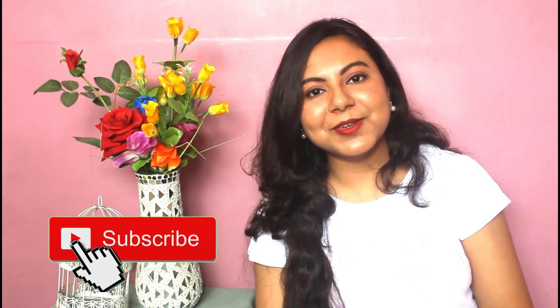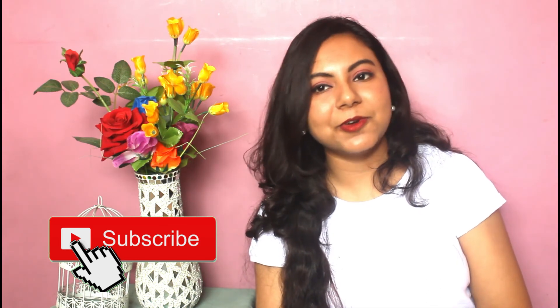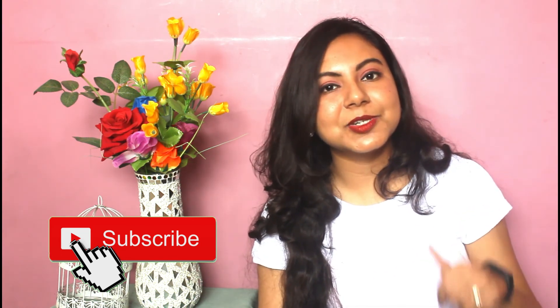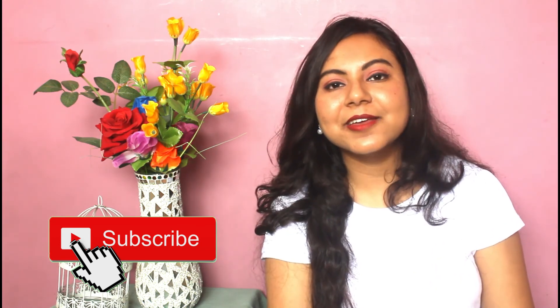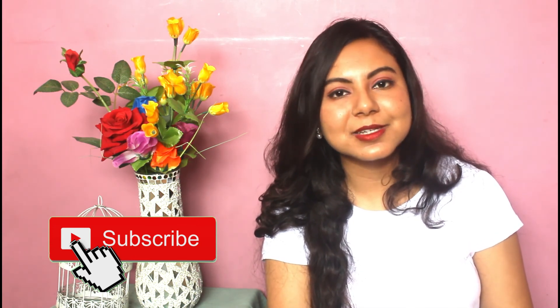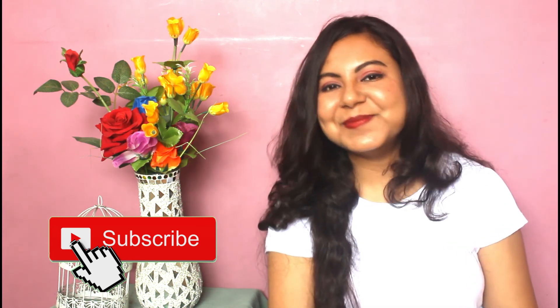That was it for today's video guys — I really hope you enjoyed this thoroughly. Please comment down below if you want me to do a detailed review of any of the products I've shown, and all the links will be mentioned in the description box down below. I also have a giveaway running on my channel if you want to participate — I'll link it on the screen and in the description box. Till then, stay safe and I'll see you guys next time, bye!